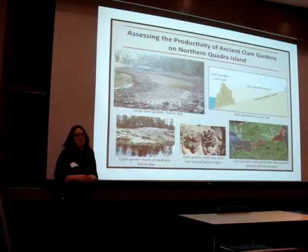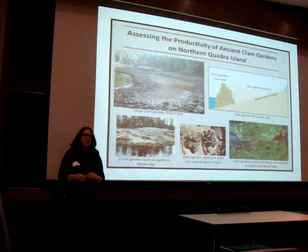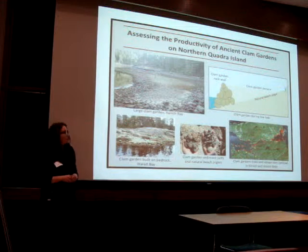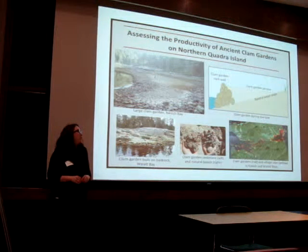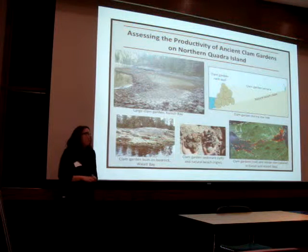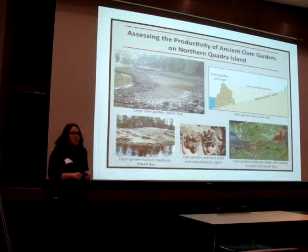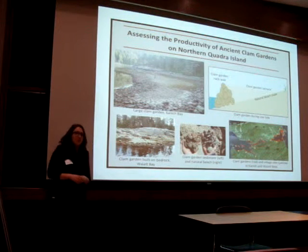My research focuses on a dense distribution of clam gardens on northern Quadra Island, where there are roughly 120 clam gardens within two bays. The goal of my research is to assess the overall productivity of clam gardens in this area, which will help us determine food security and food management practices in the past.